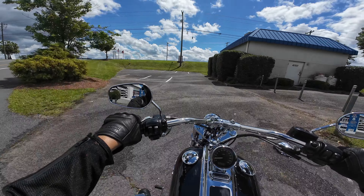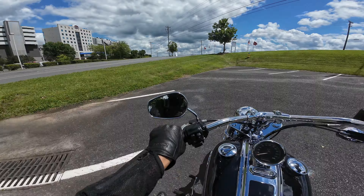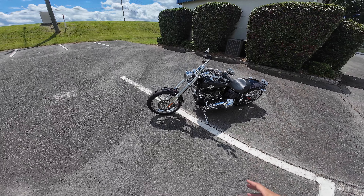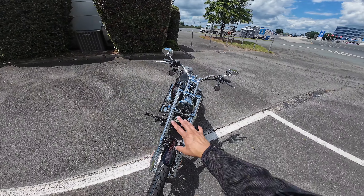We've got test ride days going on right now. Typically that's revolving around all of the newer motorcycles so that people can experience those. But we've got plenty of pre-owned up here at Speedway Harley-Davidson, so you are able to experience those as well.